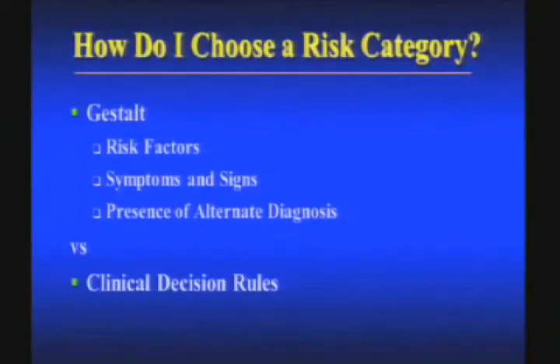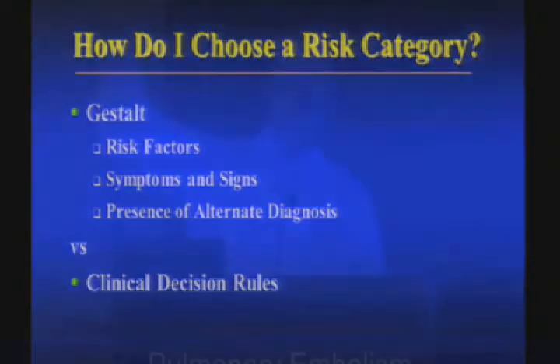Hopefully I've helped you decide when to start the workup, but how about assigning a risk category — low, moderate, or high? Who here uses Gestalt — just your impression — to decide low, moderate, or high risk? Who here uses a formal decision rule, like the Wells criteria? So it's about half and half: about half of us use a decision rule, half of us use our own Gestalt.